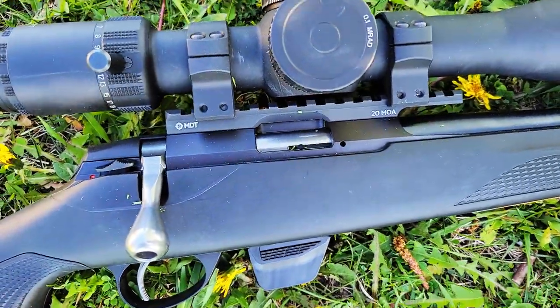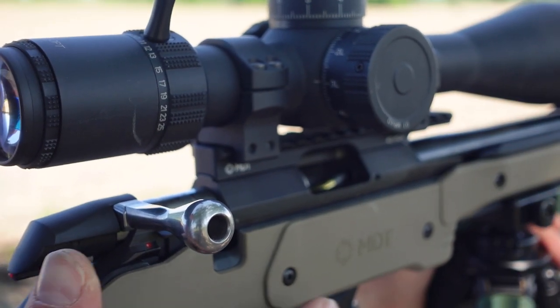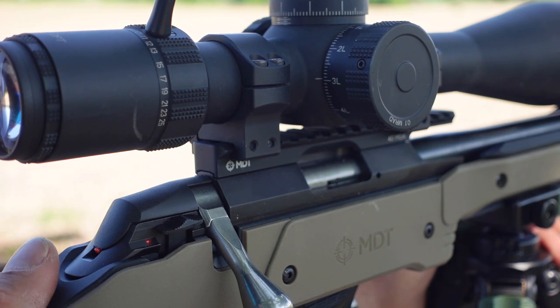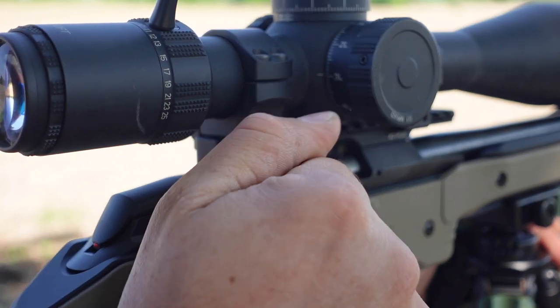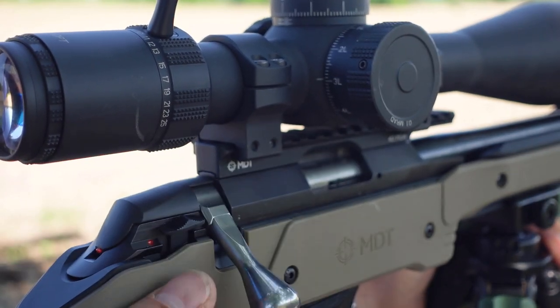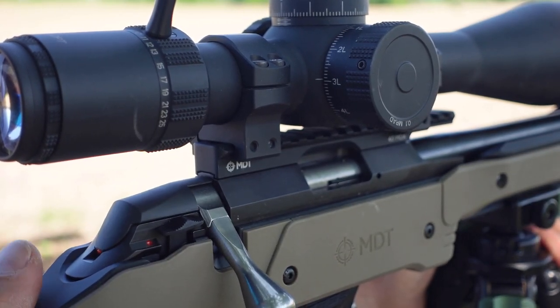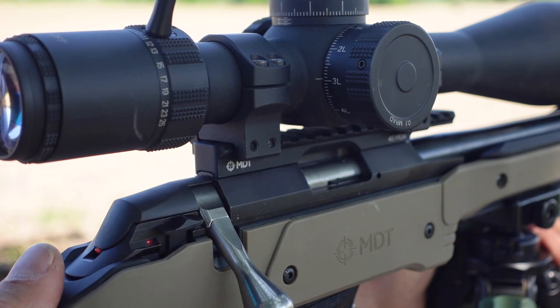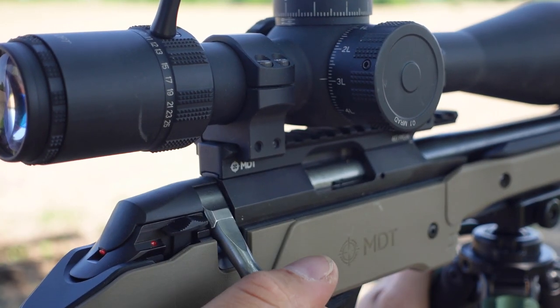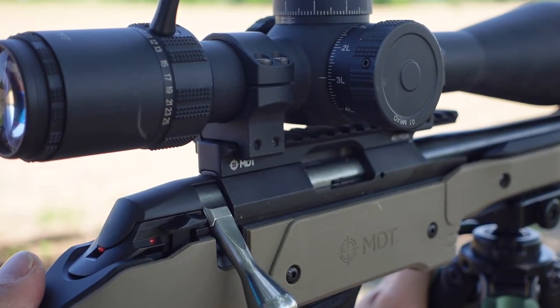Let's talk about the action. The T1X has an incredible 45-degree bolt throw — I've never heard of an action with so little bolt travel, which makes it really quick to cycle. For comparison, the CZ457 only has a 60-degree bolt throw, which is pretty good in itself, but 45 degrees is a little bit better.